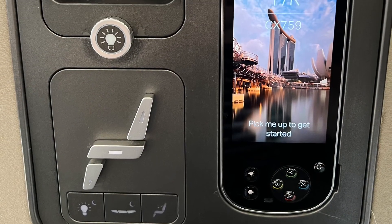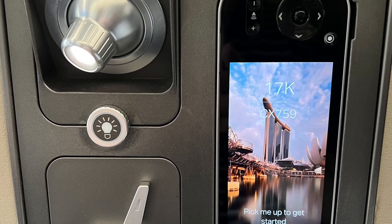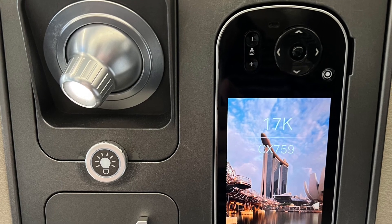This is the control panel for the seats and the TV. It's a little bit more dated and not as modern compared to the flights I had on Air Canada.